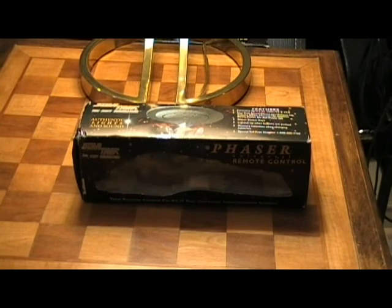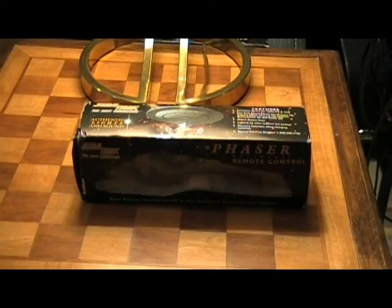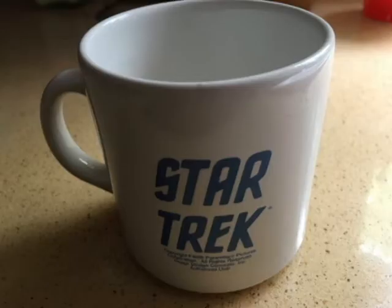I actually won this in a lot collection off eBay. I was going through the stuff and I had wanted a Star Trek coffee mug — I'll put a picture of it up for you. When the hot liquid goes in, Captain Kirk, Mr. Spock, and Dr. McCoy appear in a transporter room. It's a Star Trek mug and I really liked it.